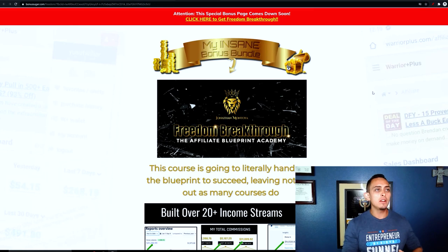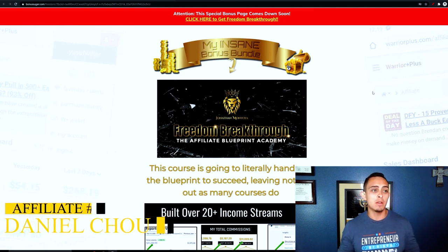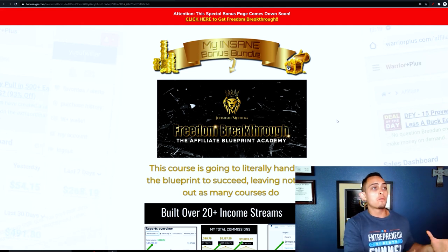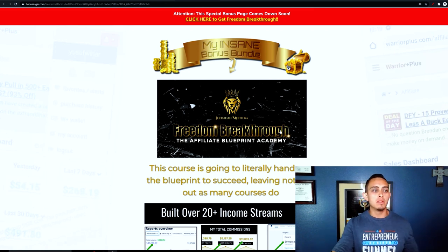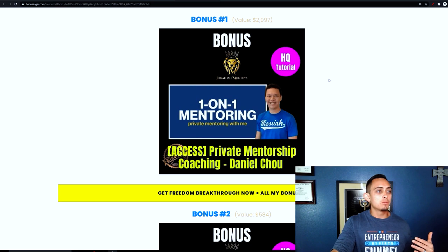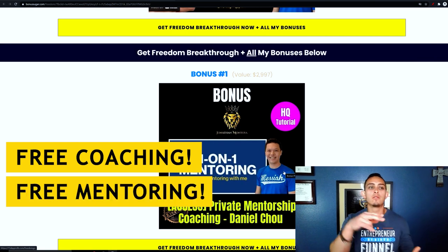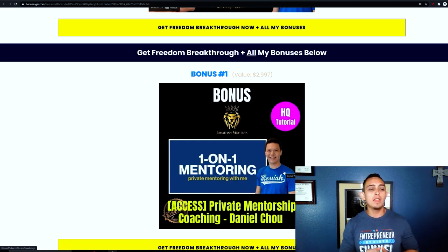Here's another bonus page from one of my super affiliates — actually my top affiliate right now, Daniel Chao. He's created an amazing bonus for Freedom Breakthrough. I believe my top affiliates are top affiliates for a reason, and that's because they have these amazing bonuses. His first bonus is private mentoring and coaching. There it is again — free coaching, free mentoring when they buy the program. This is so important to understand because now they can get support and mentoring as they go through it.